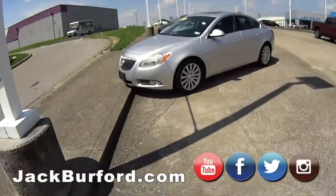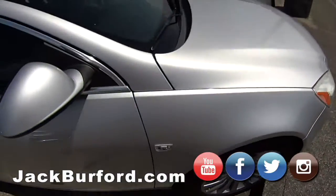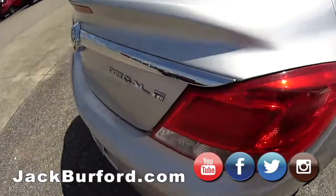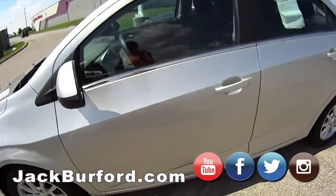Up here we have a Buick — it's a 2011. Oh, this is nice. I think this is the Regal. I think it's a six-speed — yeah, it is. Very nice, and a six-speed which is cool.